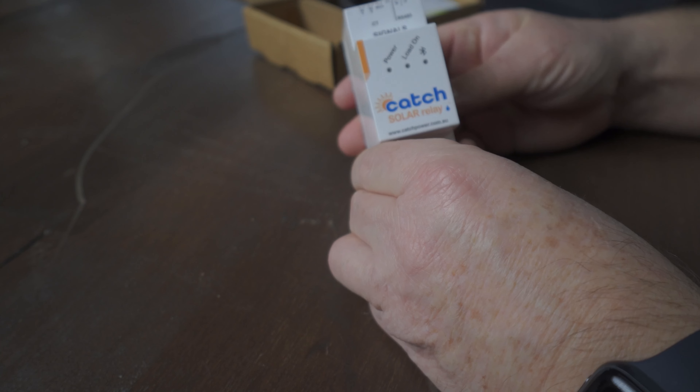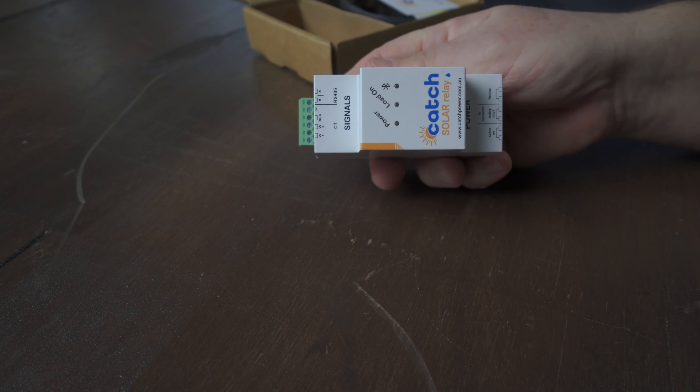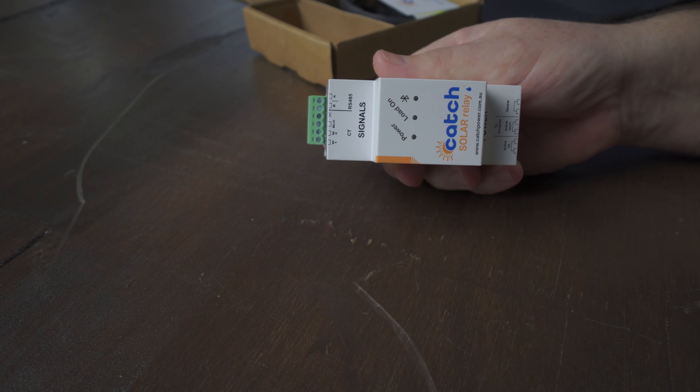Here is the Catch Solar Relay — it's really a bunch of devices in one. Essentially what we're looking at is an energy meter with a relay built in, so it can control stuff based on a bunch of criteria, things like time of day. For instance, if you want to turn something on at a certain time of day, you can set that. You can do all of this through an app on your phone — it's just awesome.